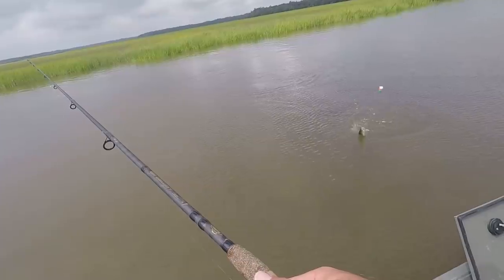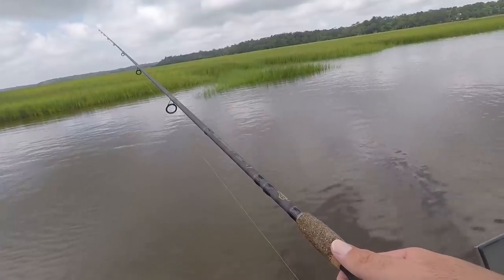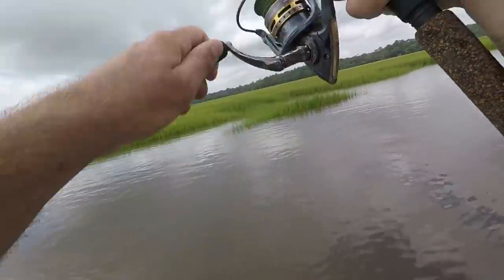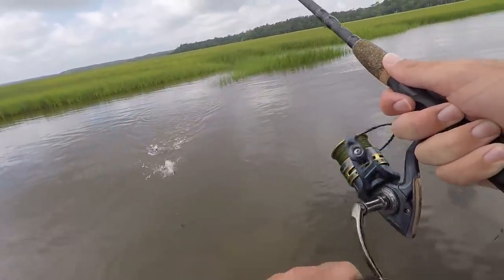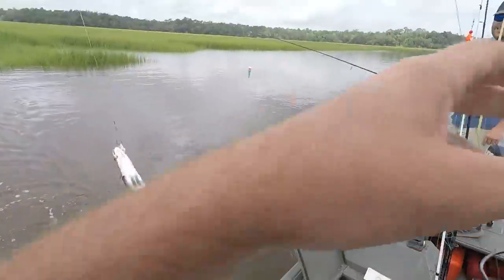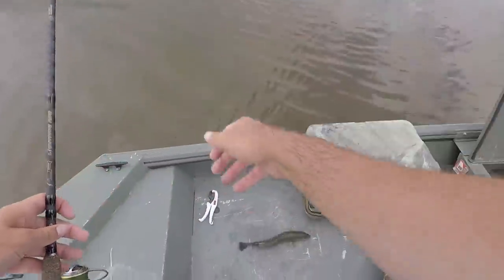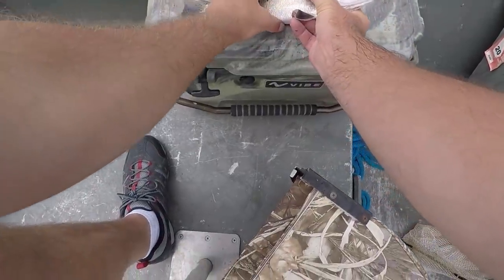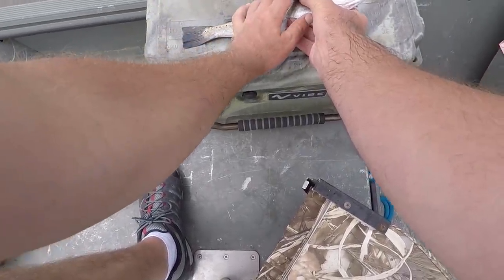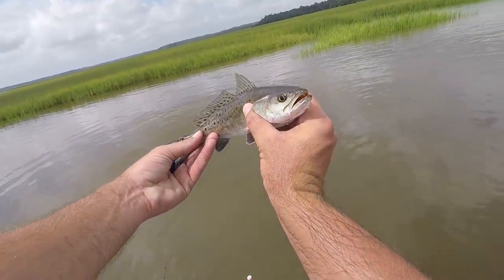Look at that trout — wow, that's a good one! My third trout here. I hope the other ones are on camera. He's 13 inches, just a little too small, so I'll throw that guy back.